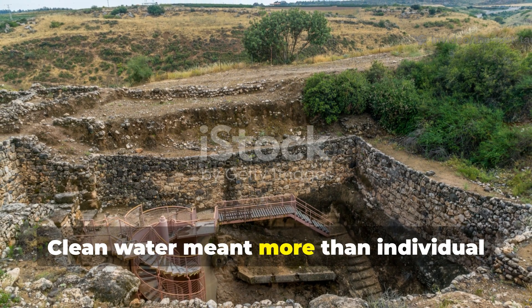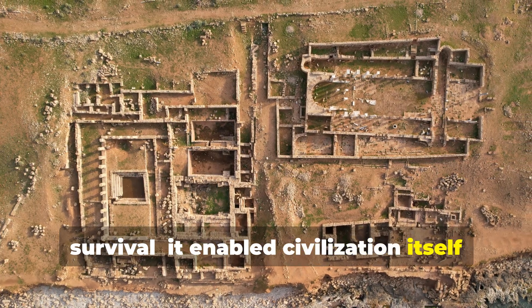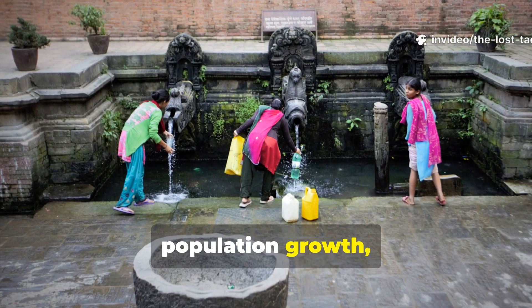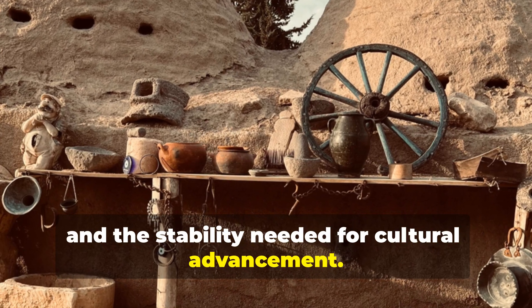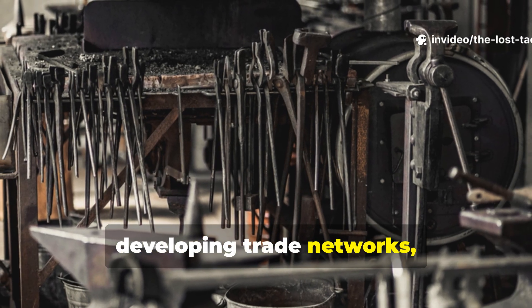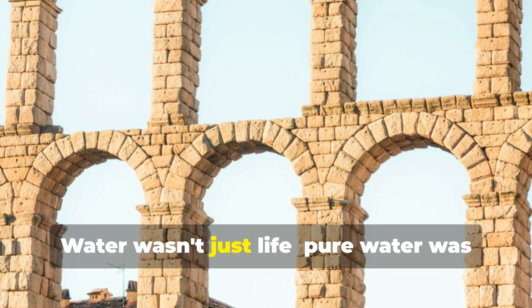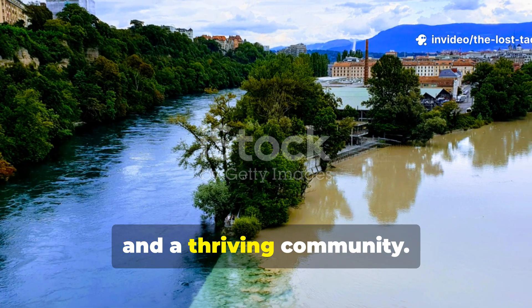Clean water meant more than individual survival — it enabled civilisation itself to flourish. Settlements with reliable water purification systems experienced population growth, reduced infant mortality, and the stability needed for cultural advancement. Healthier populations could focus energy beyond mere survival, developing trade networks, advancing metallurgy, and building the foundations of what would become classical civilisations. Water wasn't just life. Pure water was the difference between a struggling hamlet and a thriving community.